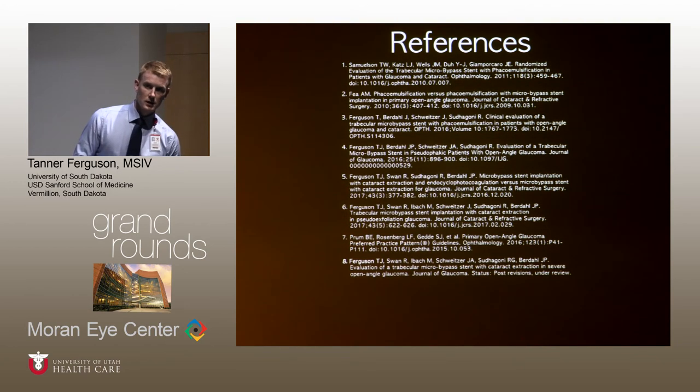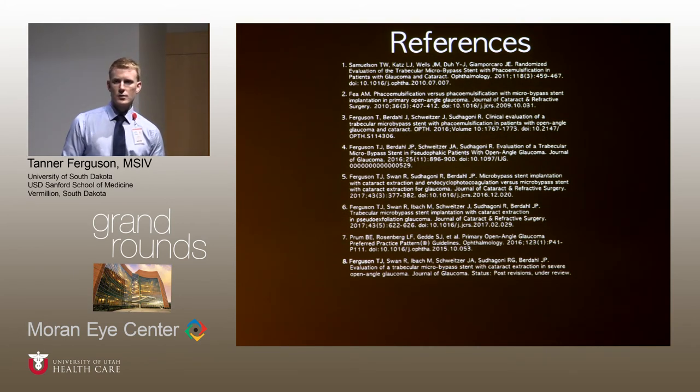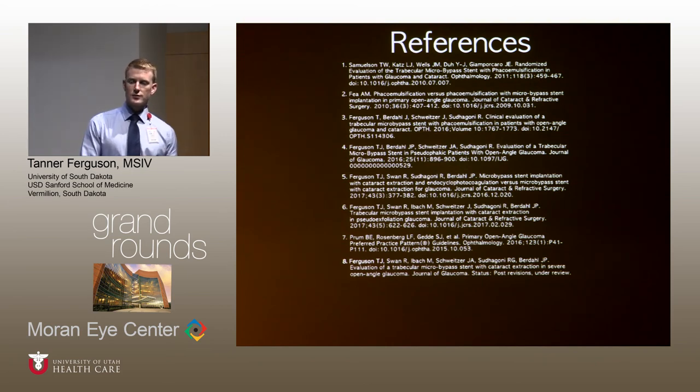An audience member raised an interesting point about the pseudoexfoliation study: it would be valuable to compare the stent-plus-cataract cohort against a similarly matched cohort who had cataract surgery alone, to tease out the respective contributions of cataract surgery versus the stent. The presenter acknowledged he did not have data for cataract surgery alone in pseudoexfoliation glaucoma, but noted there is data on pseudophakic pseudoexfoliation patients treated with the iStent alone, which could help isolate the stent's effect.